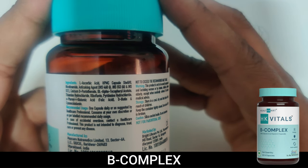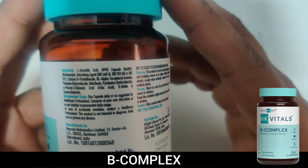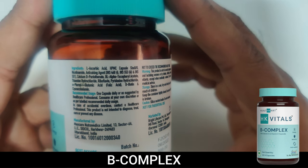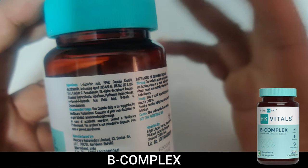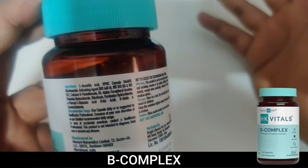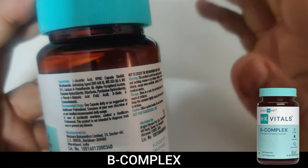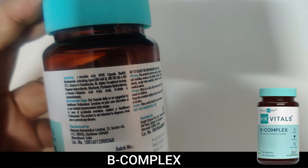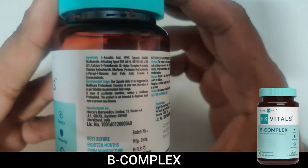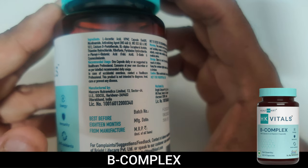The suggested dosage is one capsule per day, or as suggested by your doctor. If you have more deficiency, your doctor might suggest more. If you are getting ulcers in your mouth, stomach ulcers, or more acne, those are signs that you don't have enough Vitamin B in your body, so I always suggest giving a supplement a try.